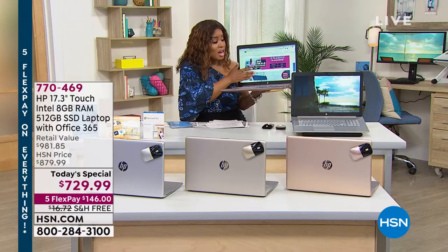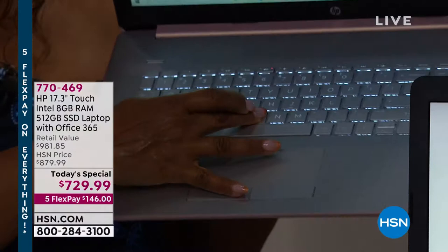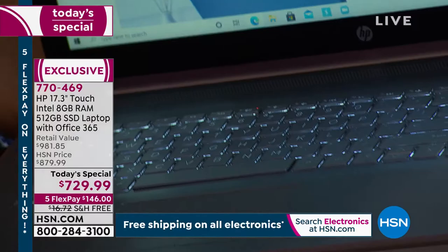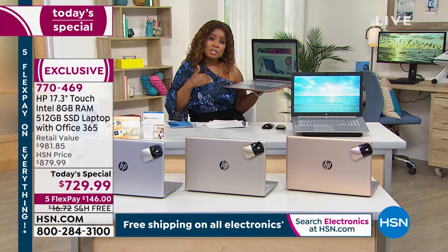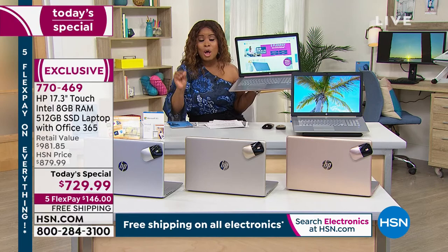So many of you have asked about the backlit keyboard — that is a commonly asked question. No matter what computer I'm presenting, we always get asked: is it a backlit keyboard? Oftentimes we're on our computers in the evening or in a dimly lit room, and having that backlit keyboard allows you to see those keys a lot easier. The touchscreen interface is also very familiar because we use touchscreens with our cell phones and tablets.